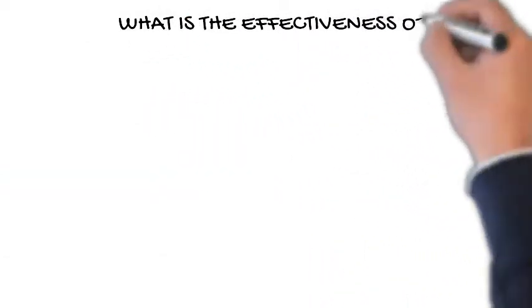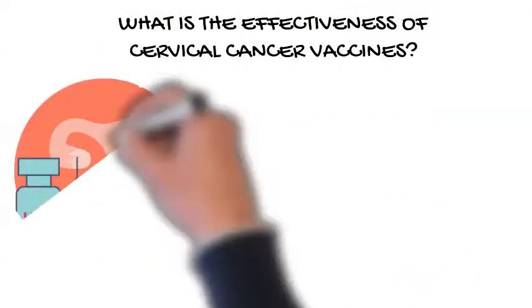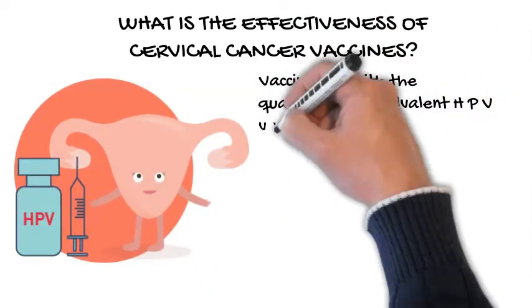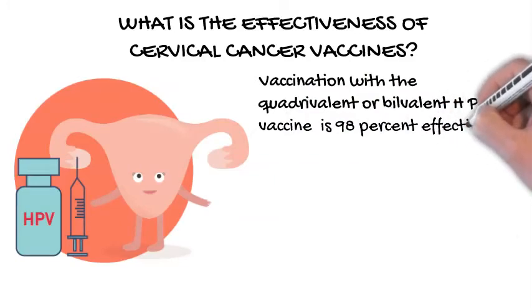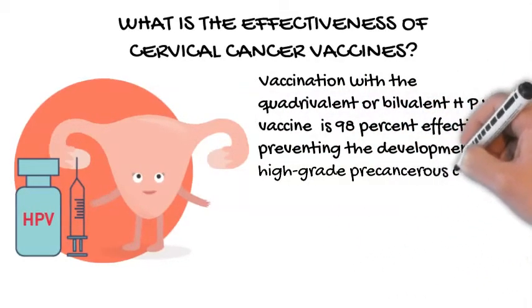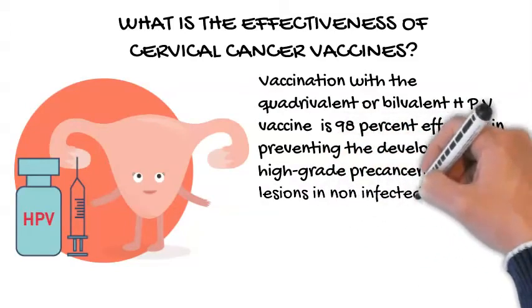What is the effectiveness of cervical cancer vaccines? Vaccination with a quadrivalent or bivalent HPV vaccine is 98% effective in preventing the development of high-grade pre-cancerous cervical lesions in non-infected women. Vaccination after natural infection is less protective.